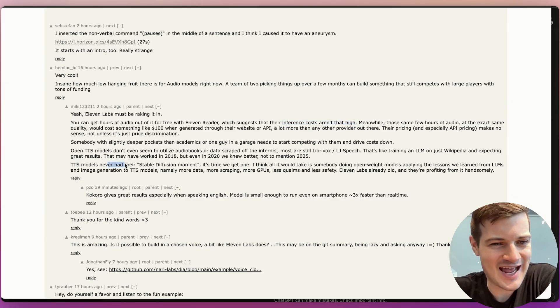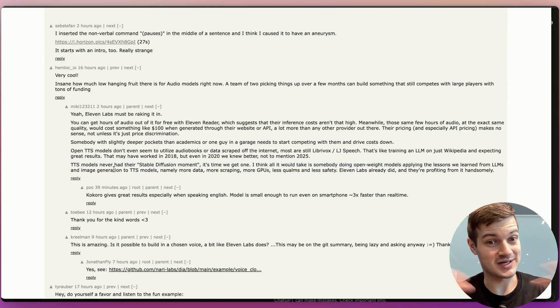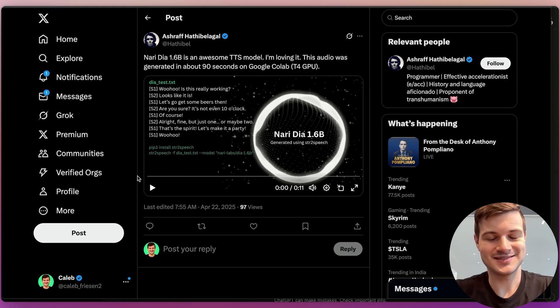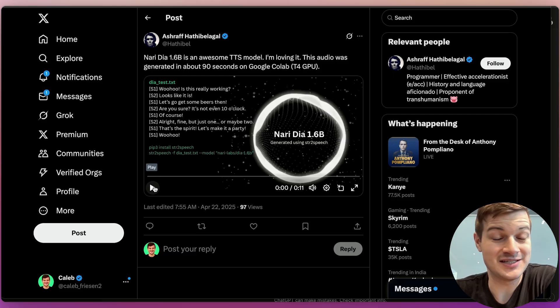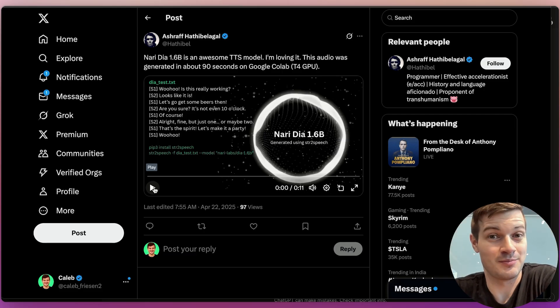Text-to-speech models just haven't had their stable diffusion moment yet, and it's time that we got one. All it would take was someone doing an open-weight model, applying the lessons learned from LLMs and image generation to text-to-speech — more data, more scraping, more GPUs, and less qualms about safety. We've got another user here who's testing the model out — running it themselves on a Google Colab T4 GPU, 90 seconds of generation. Let's listen. It seems like a pretty intense, very animated, excited generation.